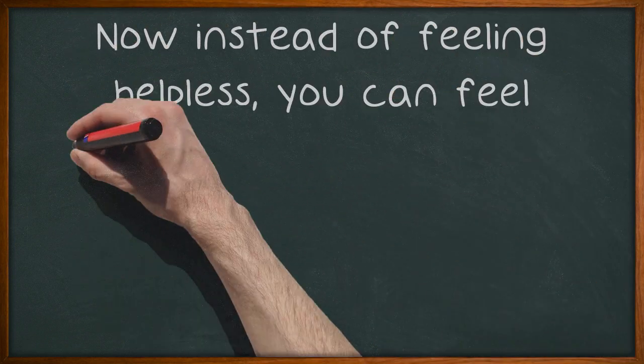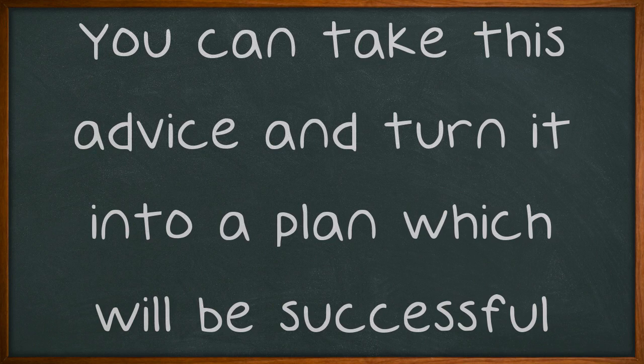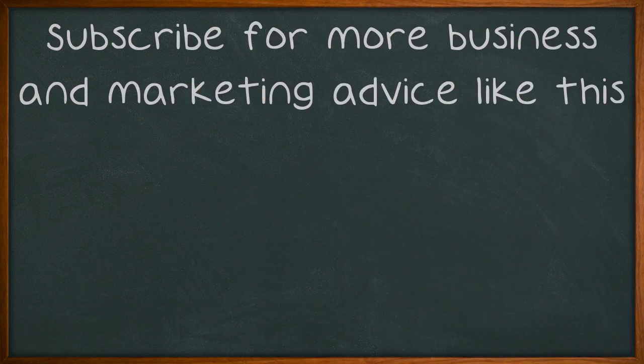Now instead of feeling helpless, you can feel like you have all the answers you need. You can take this advice and turn it into a plan which will be successful. You'll be able to find the gains you need thanks to opening your business up to the world of people who use Facebook. Subscribe for more business and marketing advice like this.